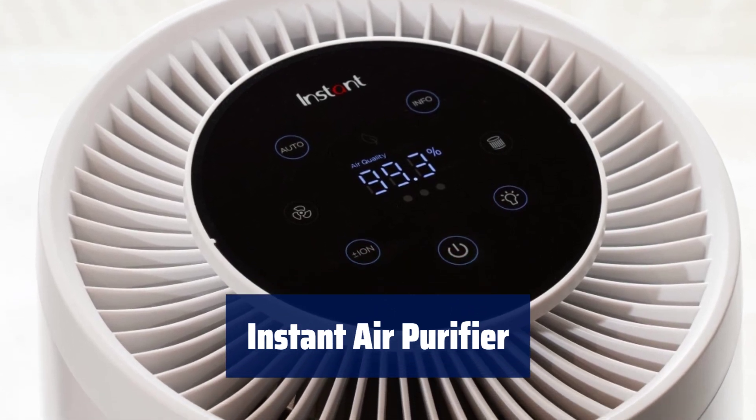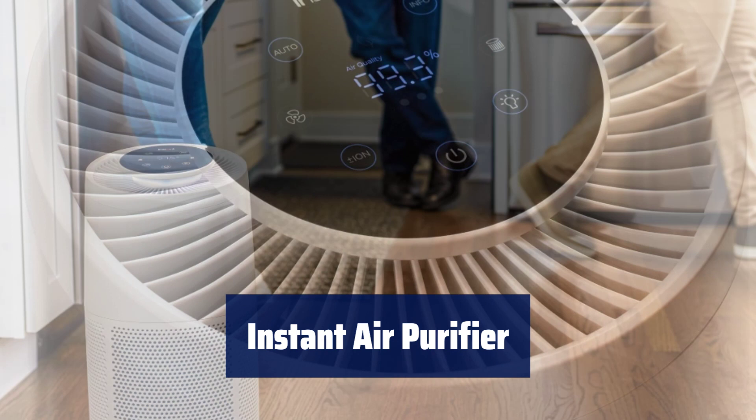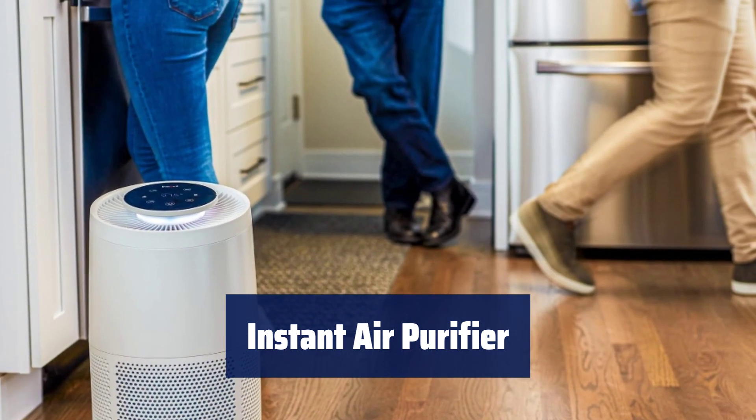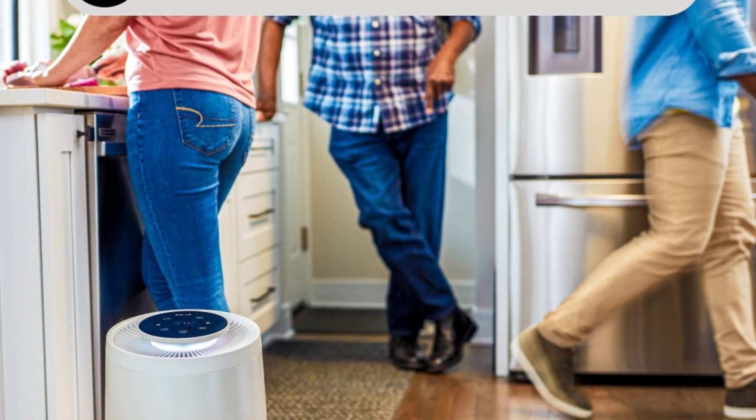Number 2. Experience cleaner, fresher air with a HEPA 13 filter that captures 99.97% of dust, pollen, smoke, mold, and other impurities, combined with plasma ion technology for easy breathing.